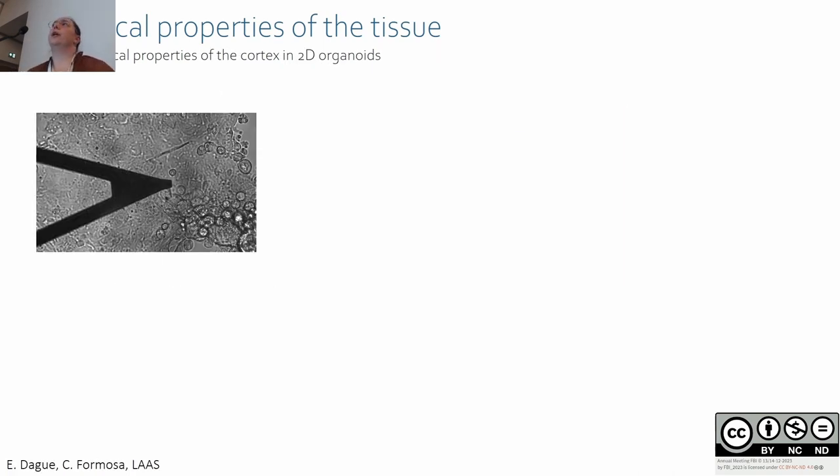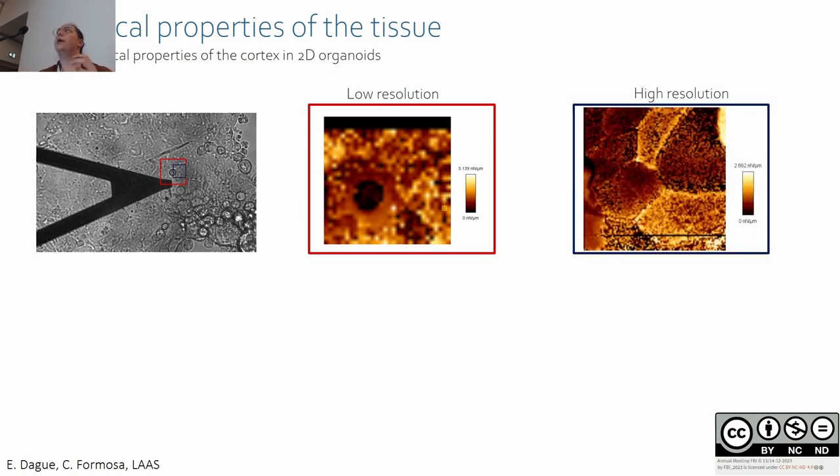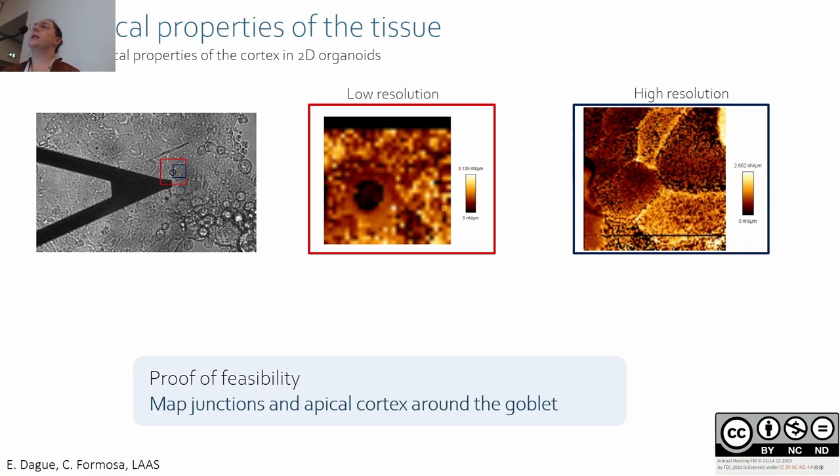The second approach is atomic force microscopy (AFM), developed with Etienne Dague and Cécile Formosa-Dague. Using 2D organoids, we probe mechanical properties of the cortex from above with a cantilever. We made measurements of goblet cell rigidity and neighboring cell rigidity at low resolution, and used higher resolution imaging to probe enterocyte junctions around goblet cells. The goal is to map junctions and apical cortex around goblet cells.